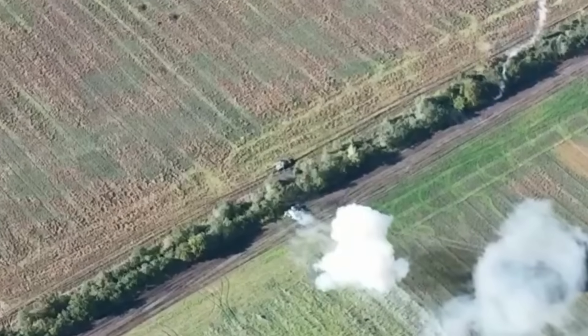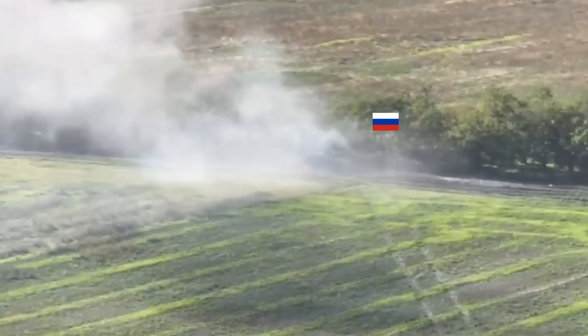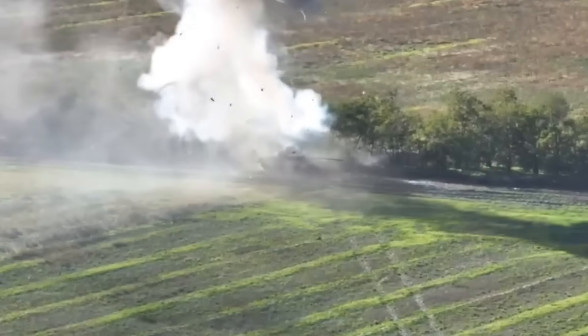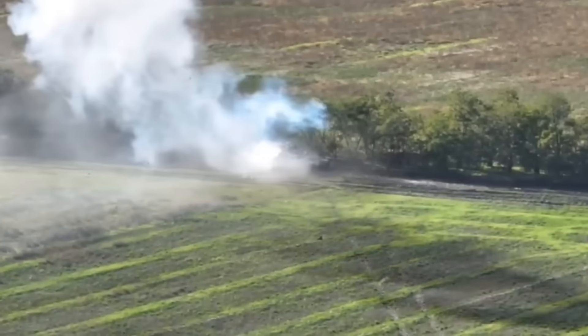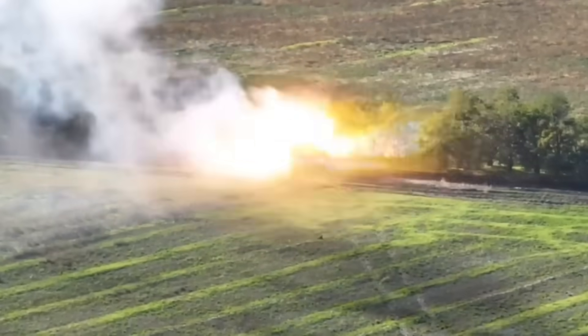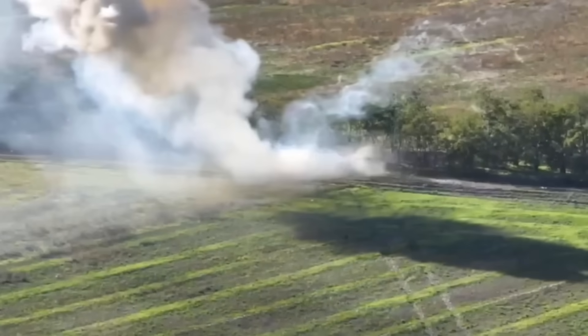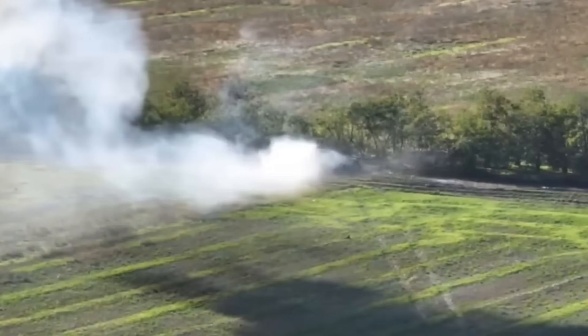Fortunately, we have footage from another drone that shows just how powerful those two shots were. That was the first shot, and here comes another one. I'm absolutely certain that even though the tank didn't explode, it is completely destroyed and unfit for further use.